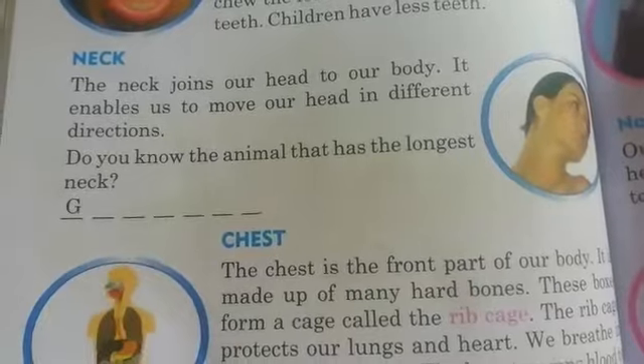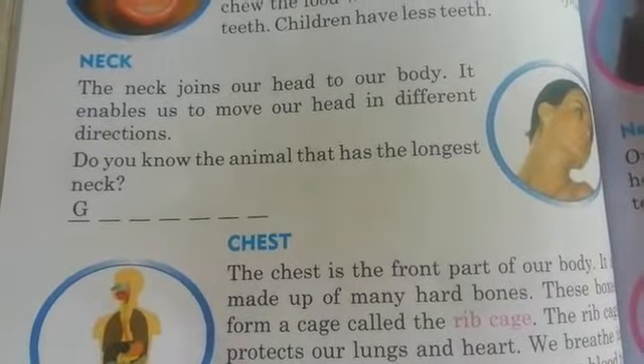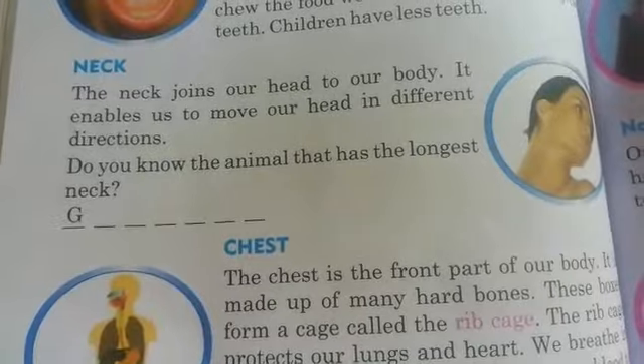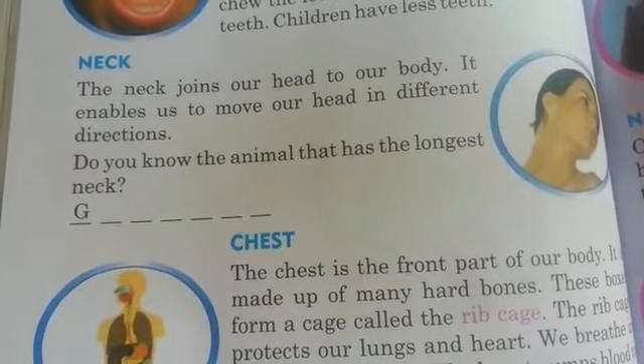Mano different directions lo anni vaipu head ni move chese gal go thunna — neck. Do you know the animal that has the longest neck? The longest neck is a giraffe.